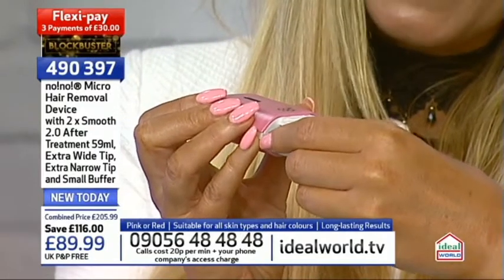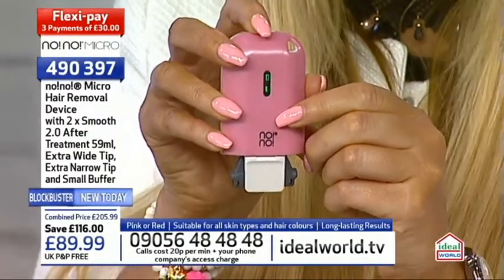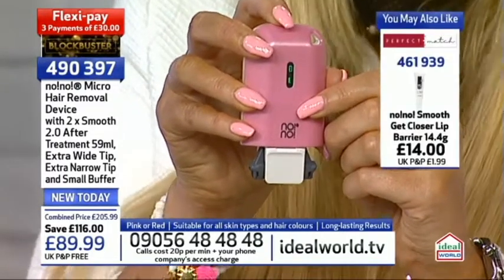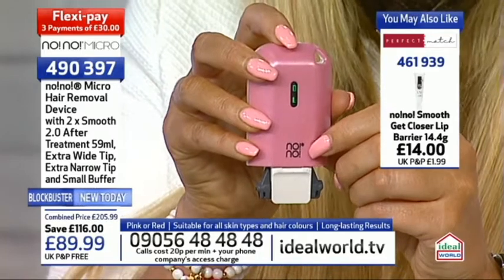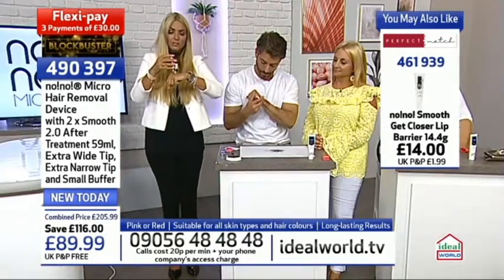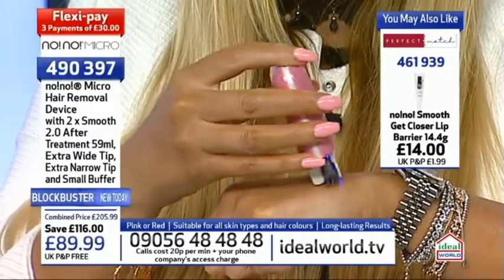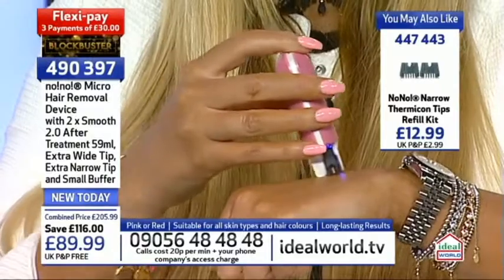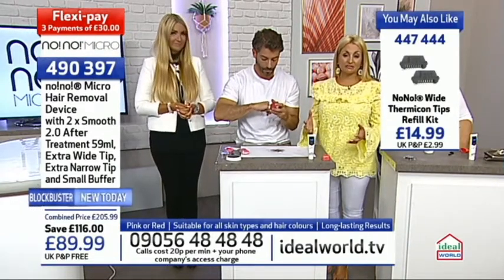Slide the tip in like so, then turn it on at the top. It will come with some charge but give it a good four-hour charge before first proper use. The first icon shows battery level, the second confirms the tip is fitted correctly - that's a safety feature. Use it at a 90-degree angle. As long as you see the blue light and hear the sound, it's working correctly. Once you've targeted the area, reach for your buffer to buff away any crystallized hair, then apply the after-treatment serum to hydrate and slow down new hair growth.